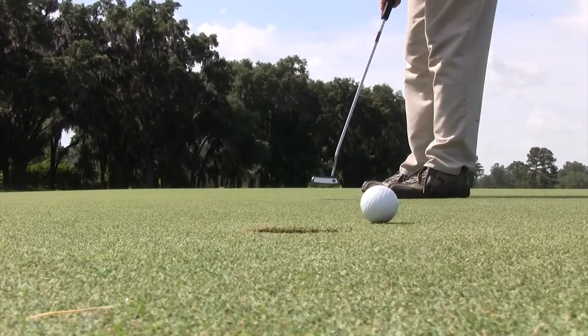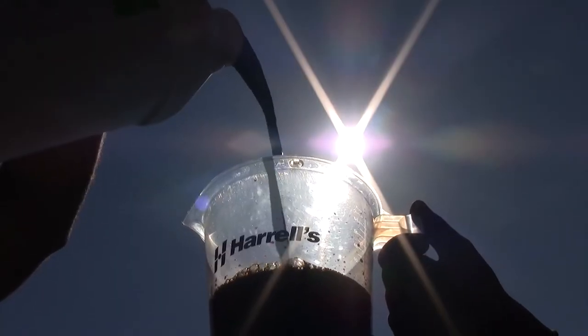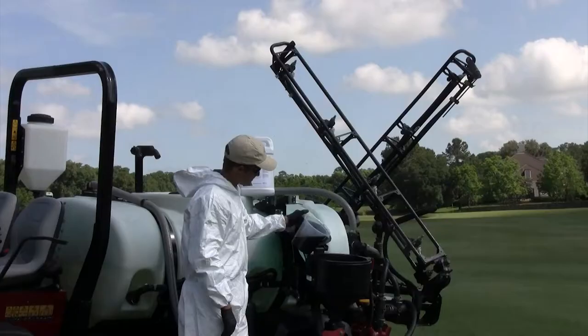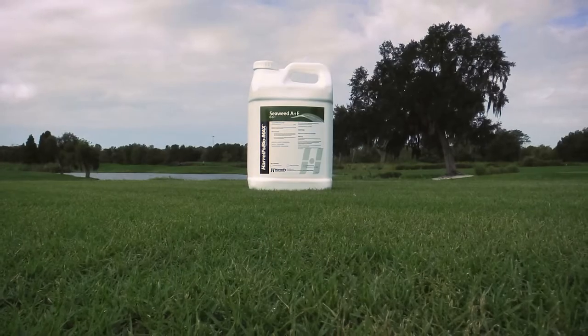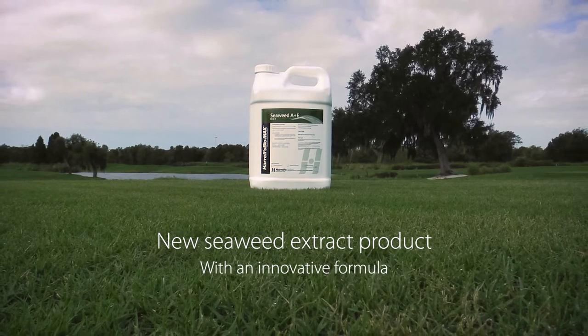In an ever-changing and evolving industry, Harrells is committed to developing new products and improving upon our existing products. That's why we've created Seaweed A Plus E, our new seaweed extract product with an innovative formula.